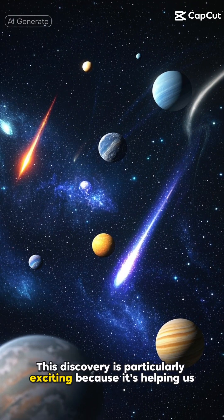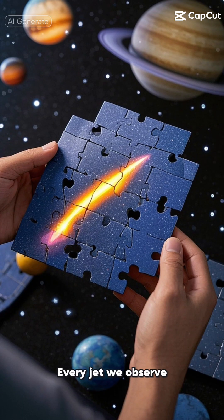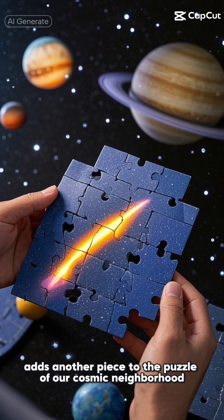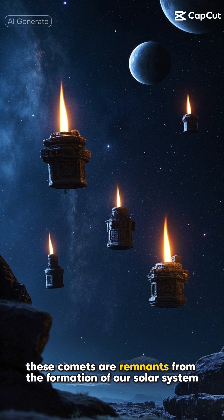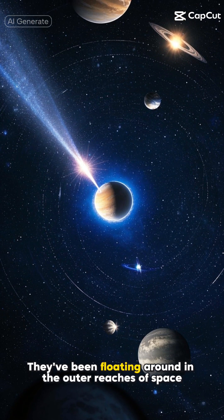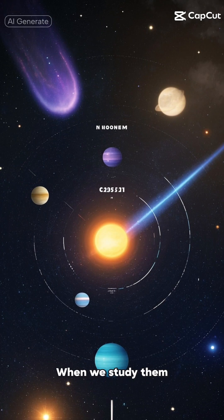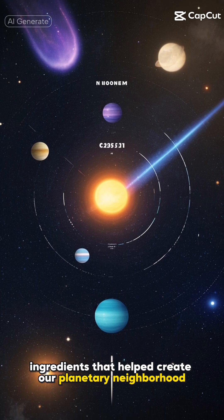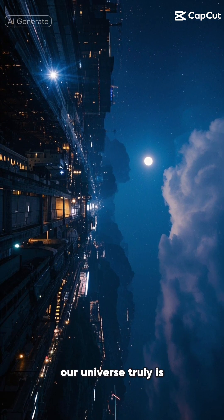This discovery is particularly exciting because it's helping us understand how these ancient space travelers work. Every jet we observe, every measurement we take, adds another piece to the puzzle of our cosmic neighborhood. These comets are remnants from the formation of our solar system — they've been floating around in the outer reaches of space, preserving secrets about our cosmic origins for billions of years. When we study them, we're literally looking back in time at the ingredients that helped create our planetary neighborhood. It's a reminder of just how dynamic and fascinating our universe truly is.